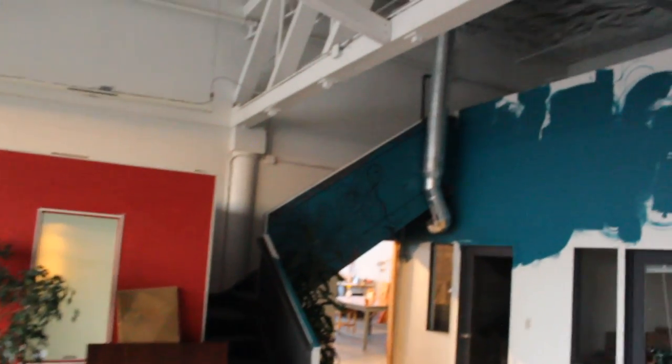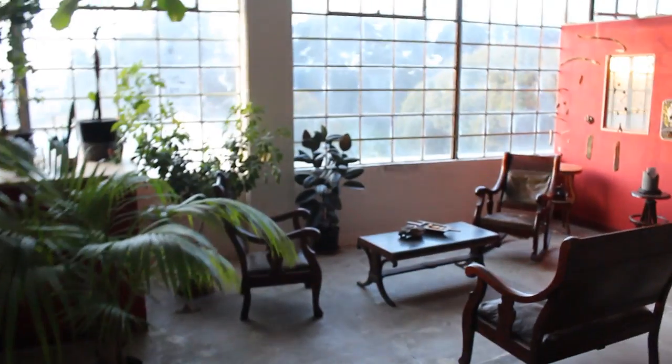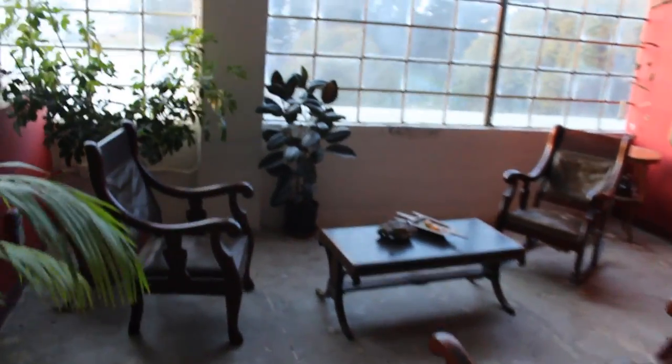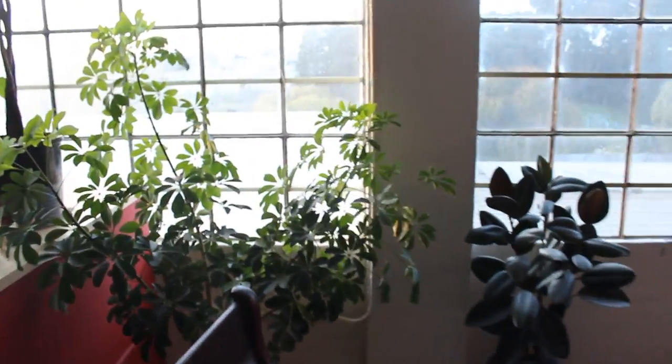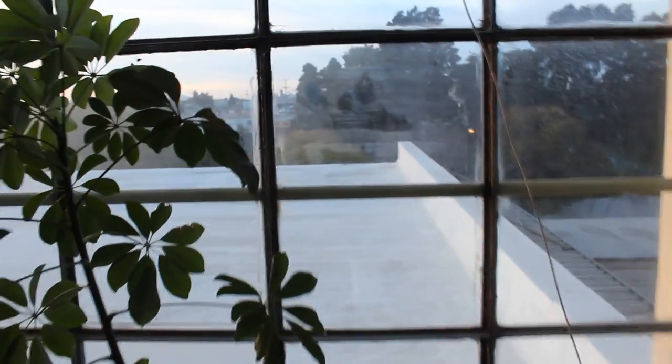We've got the mezzanine up there. Insulated. Another studio. It's the lounge area. And then we have views of downtown Oakland, Mount Tam, and San Francisco.